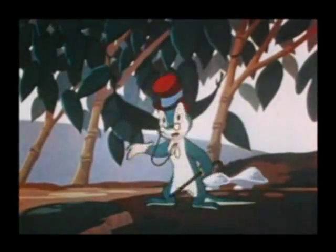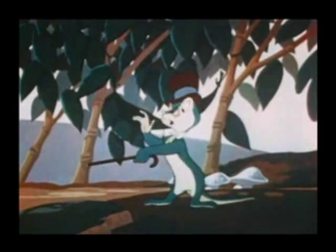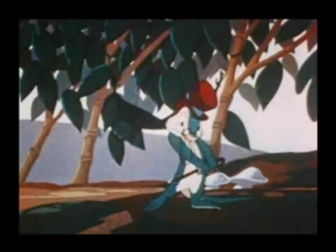Oh, no, you don't. I know one that'll catch him. Okay, you got me. I give up. Say, what's up anyway? Well, I was using you as the perfect example of concealment in nature. Oh, it's nothing. I come by it naturally, I guess.